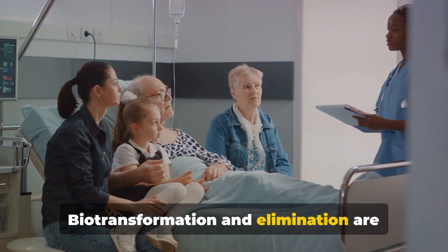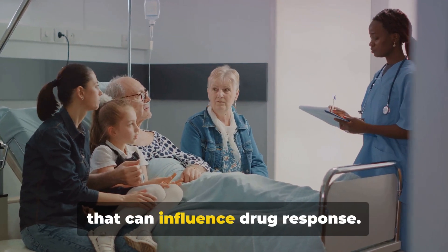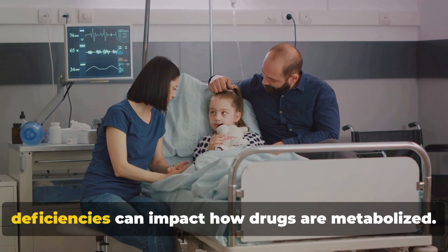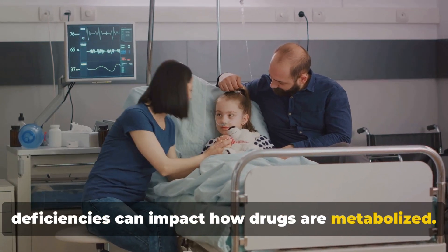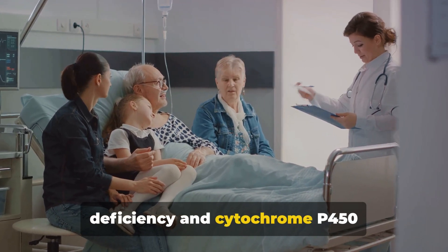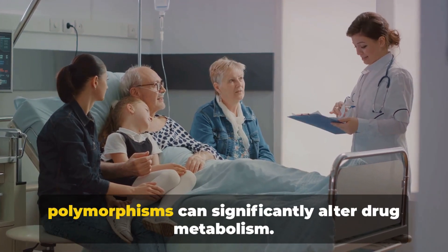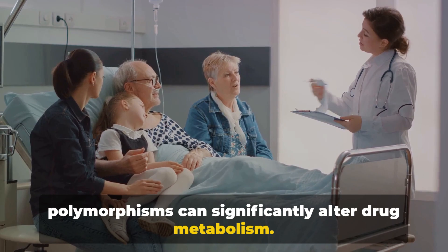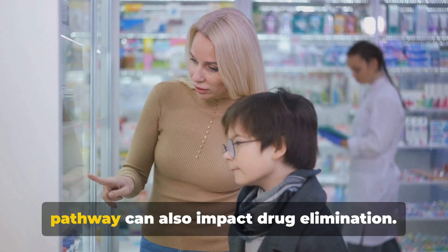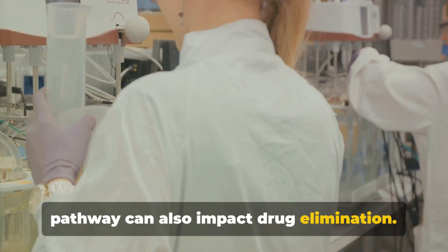Biotransformation and elimination are other key components of pharmacokinetics that can influence drug response. Certain genetic polymorphisms or enzyme deficiencies can impact how drugs are metabolized — for example, acetylcholinesterase deficiency and cytochrome P450 polymorphisms can significantly alter drug metabolism. Kidney or liver dysfunction or obstruction of the bile elimination pathway can also impact drug elimination.